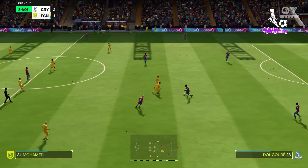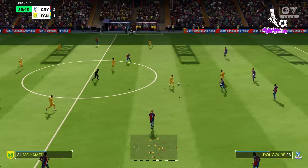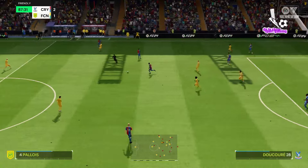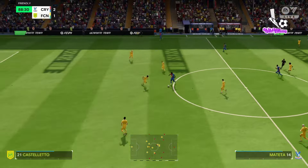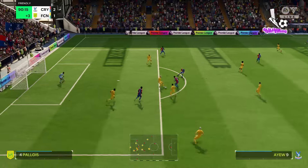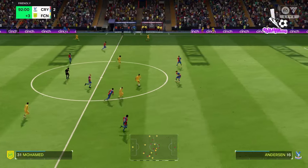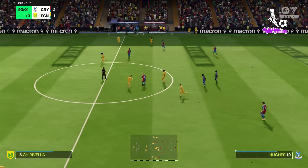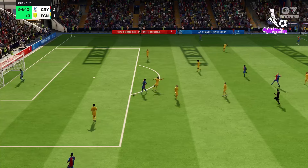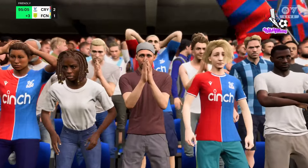Hughes. Full time is looming — a slender advantage but not long to hold on. Well, marginally the better side I'd say, Guy. They controlled parts of the game and showed some quality in attack. They'll be disappointed with the goal they conceded, but if they can hold on for the win they'll be more than happy. Good pressure high up the pitch. Free kick given here — a real chance to threaten the goal. Full time is looming.